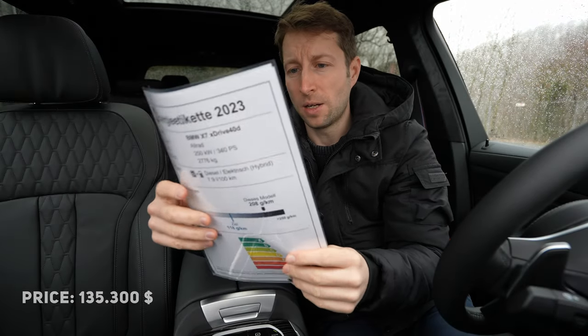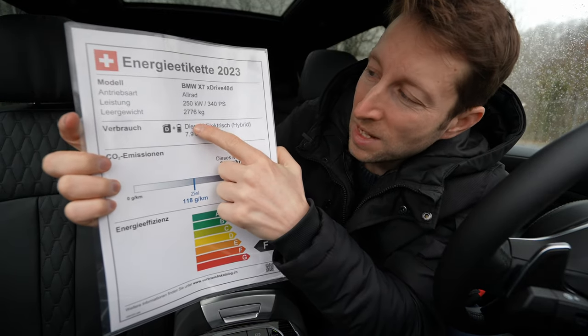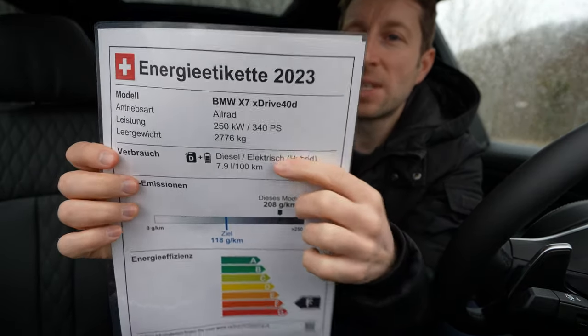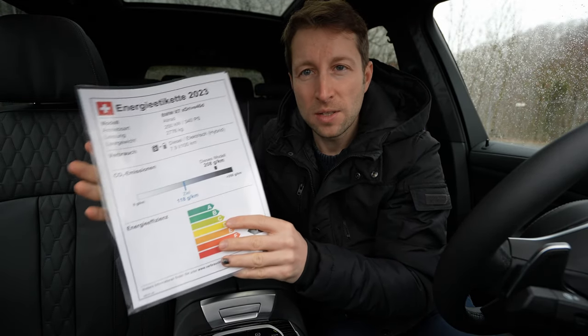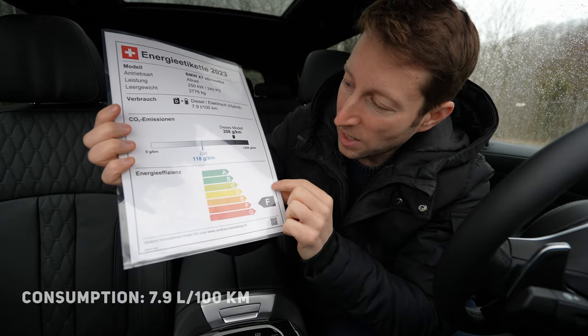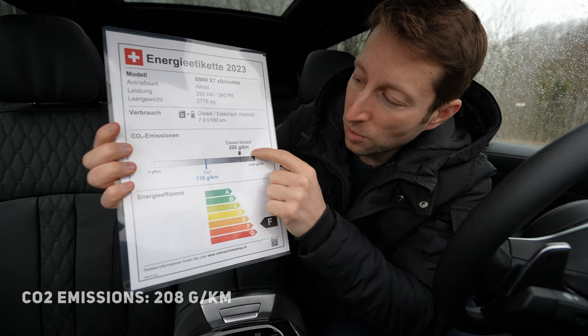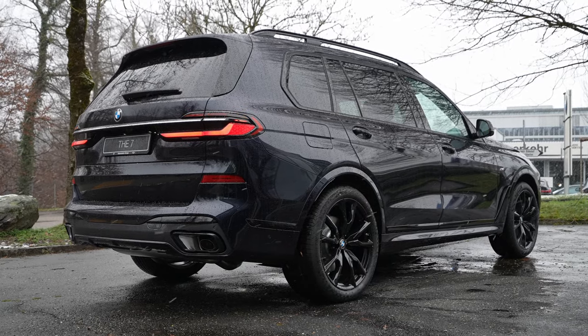More technical data: the weight of the car is 2,776 kilograms — quite heavy, but I was surprised on the test drive how agile it felt. Fuel consumption is an estimated 7.9 liters per 100 km, with 208 g/km CO2 emissions — F-class efficiency, as expected for a big car with a big engine.